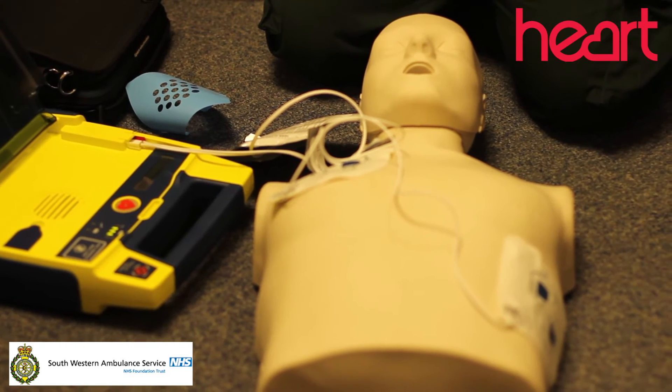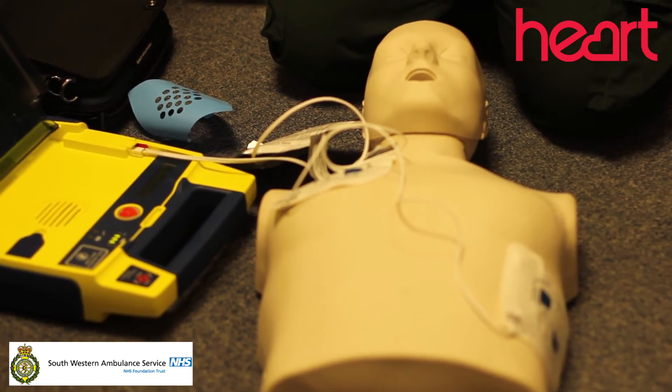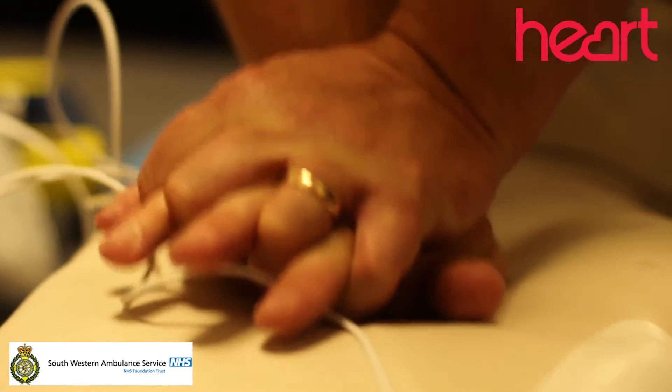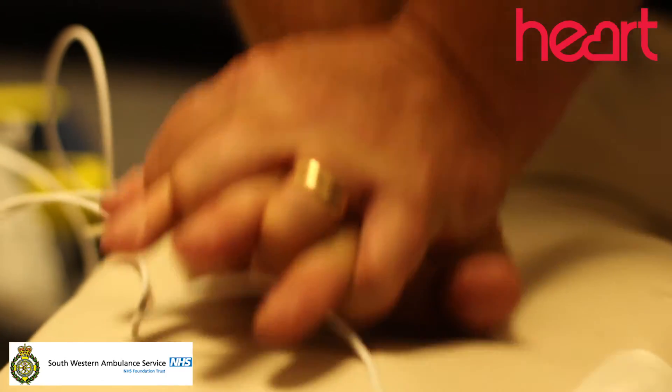Do not touch patient. Analyzing rhythm. If needed, start CPR. Defibrillators out in public areas, or in premises where there's staff that know where their defib is, they can make a huge, huge difference.